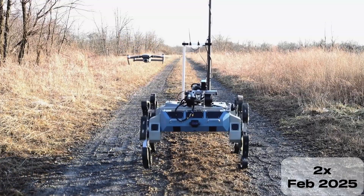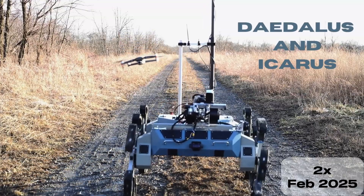West Virginia University's Team Mountaineers is proud to present our newest rover, Daedalus, and our drone, Icarus.